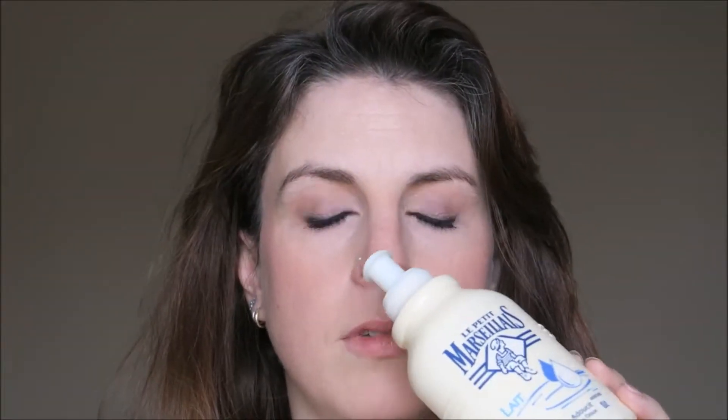This is Le Petit Marseillais hand soap, which I buy every year when we go to France. You get it in the Super U, which is like their equivalent of Tesco, for three or four euros. It just smells so nice and it isn't drying.